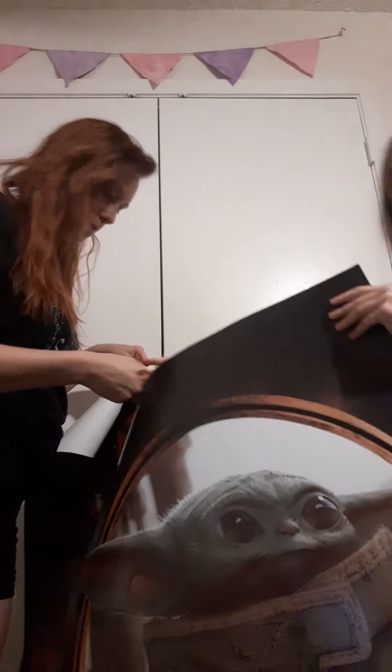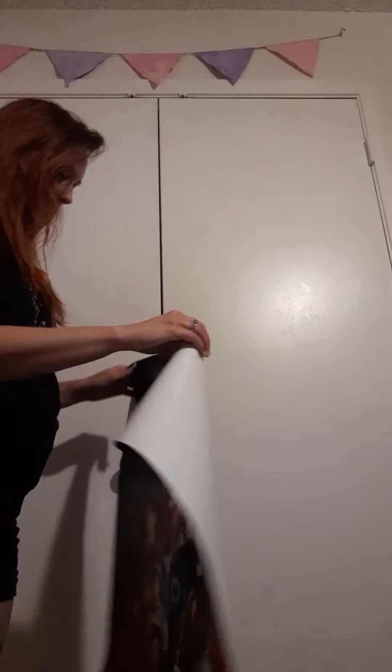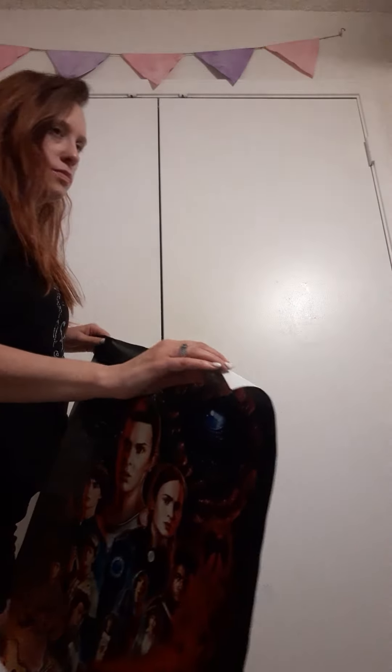Okay guys, I got my Baby Yoda poster — look at his little face! Look at Grogu's face, he's so derpy, look at him, he's so tiny! Yeah, gotta put this right there with four pieces of tape.